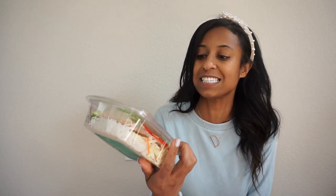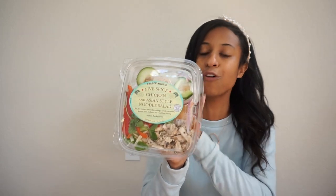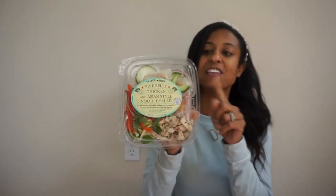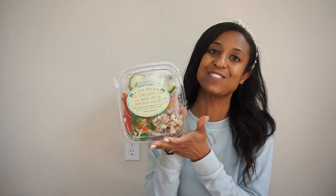Next, we're going from sweets to something a little bit healthier — the five spice chicken and Asian style salad and noodles. I love these, I'm obsessed with them. I like the little crunch from the nuts, the peppers, just everything that's in them. These are perfect if you are a working mom like myself — you can throw them in your lunchbox and have a good, healthy, delicious lunch on the go. And these are kid approved as well; even with the dressing on it, my daughter loves them.